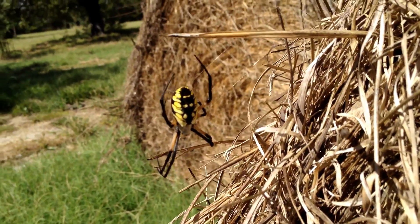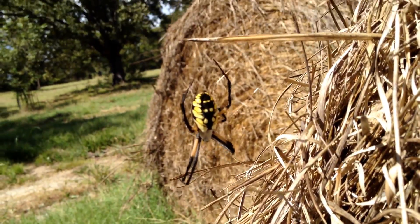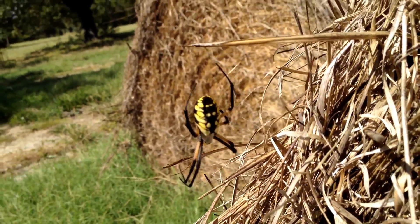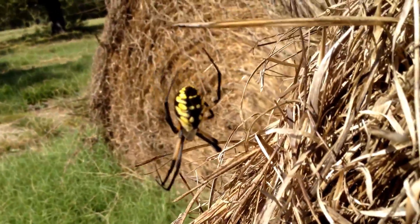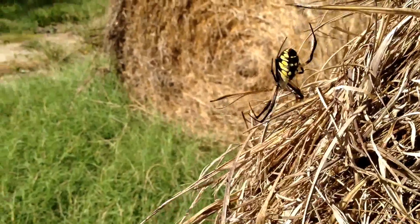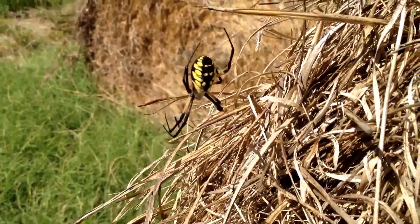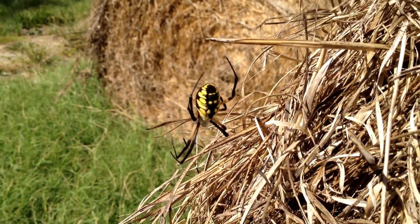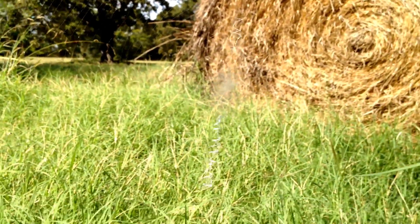Look at this huge black and yellow garden spider. This is a cautious one because it has a web right down there, and when I came up it took off up here to this area of safety. These guys are vicious net catchers. They are not hunters per se because they spin their web and then they wait for the prey to hop into it.